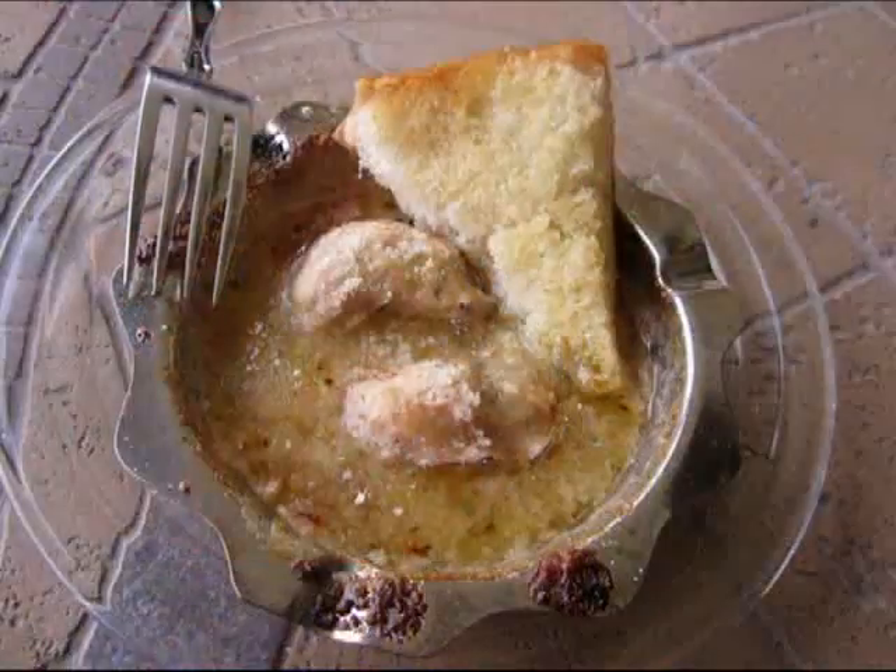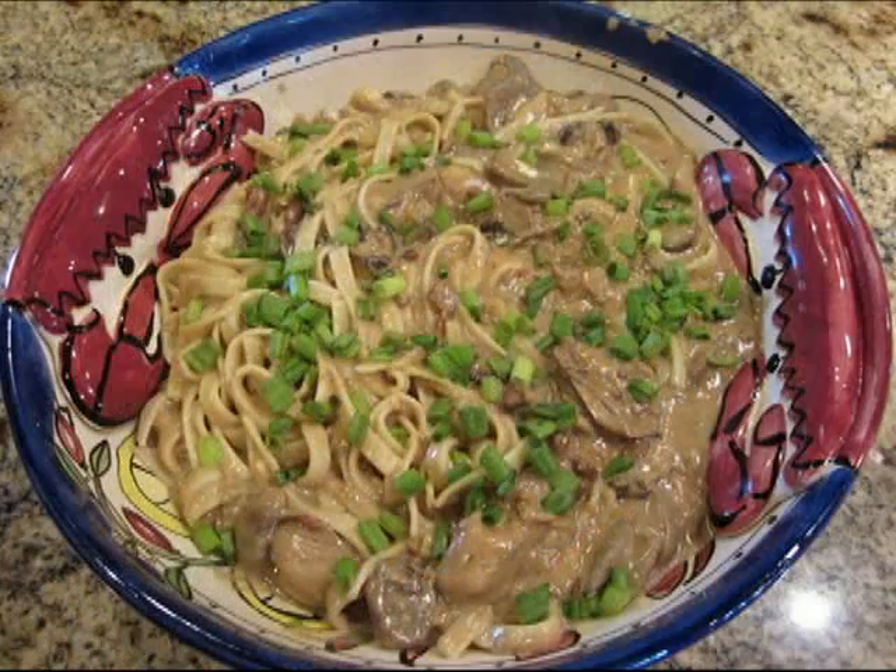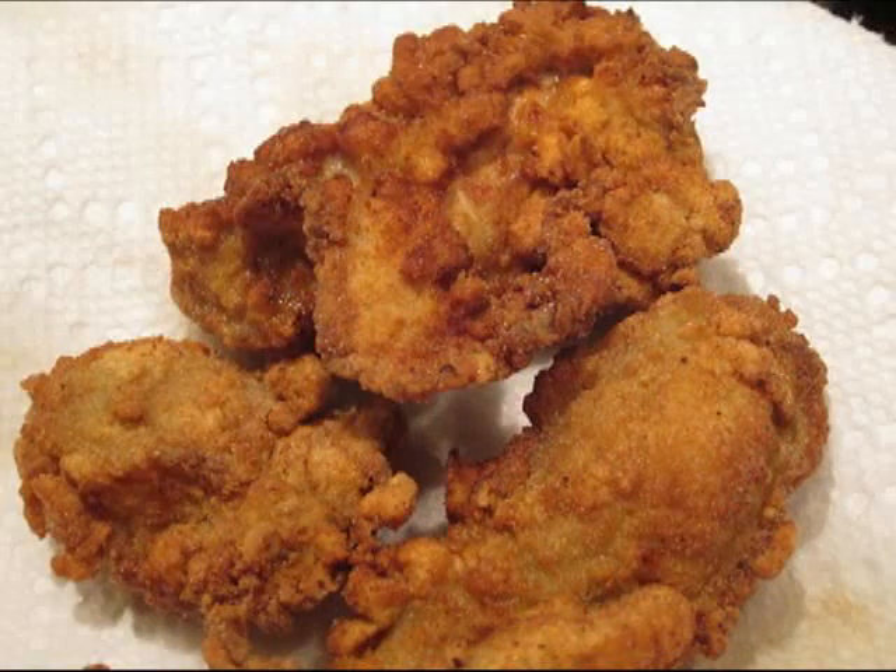Yes, ma'am. We're doing a ton of different oyster recipes — every way that you can think of oysters, we're going to be doing it today. From raw to grilled to a pasta dish and everything. And fried. That's right, can't forget the fried ones.